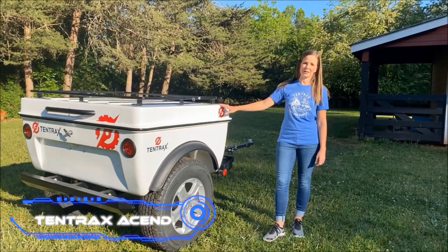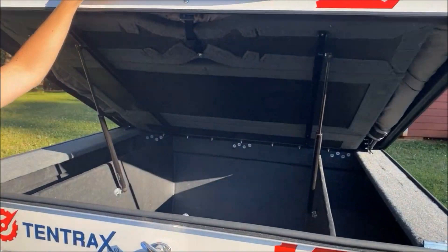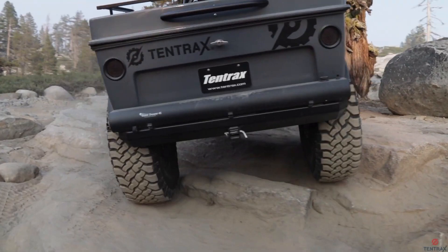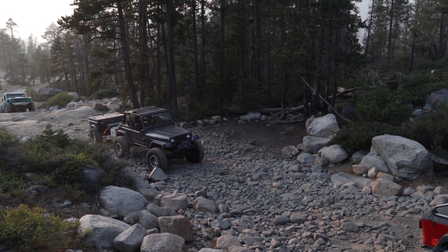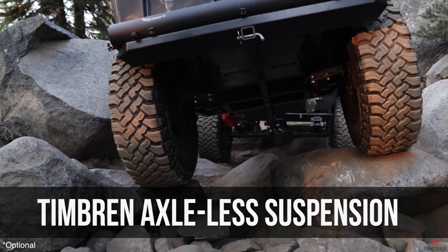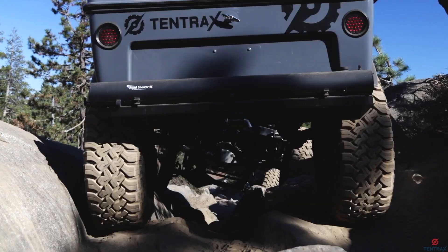10 Trax Ascend. In situations where purchasing and storing a full-size motorhome isn't an option, the 10 Trax Ascend is a fantastic alternative to consider. Even though it weighs only 600 pounds, this vehicle was built to conquer the most challenging terrain. It has been put through its paces in the Jordanian desert, the Highlands of Italy, and the mountain ranges of the United States of America, all with positive results. That should not come as a surprise considering that it has all-terrain tires of 31 inches and a fiberglass-reinforced body.